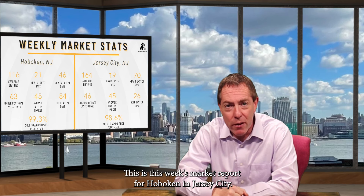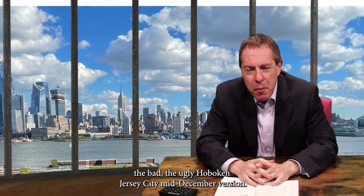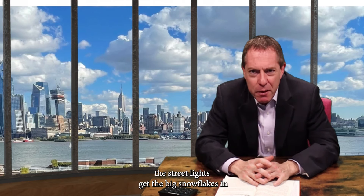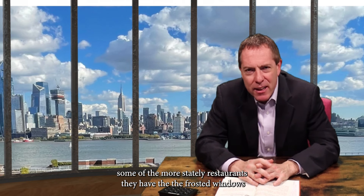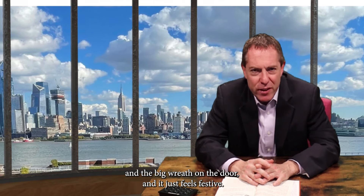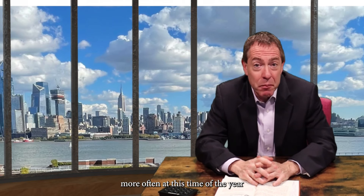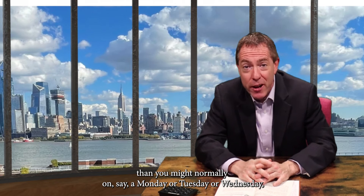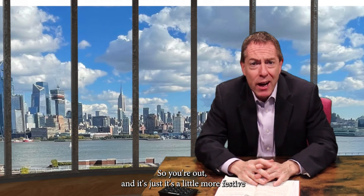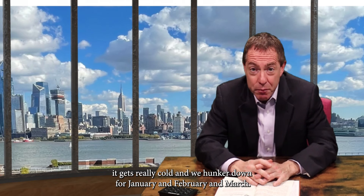This is this week's market report for Hoboken and Jersey City. This is Brian Murray with the good, the bad, the ugly — Hoboken, Jersey City, mid-December version. The good: at this time of year, the streetlights get the big snowflakes, the more stately restaurants have frosted windows and big wreaths on the door, and it just feels festive. You find yourself out a little more often on a Monday, Tuesday, or Wednesday for a quick bite or a holiday party.